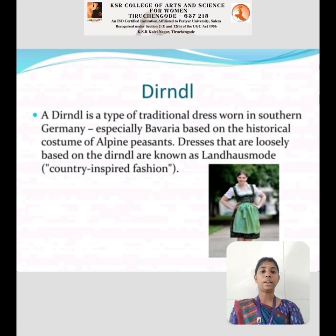Dirndl: A dirndl is a type of traditional dress worn in southern Germany, especially Bavaria, based on the historical costume of European peasants. Dresses that are loosely based on the dirndl are known as Landhausmode.